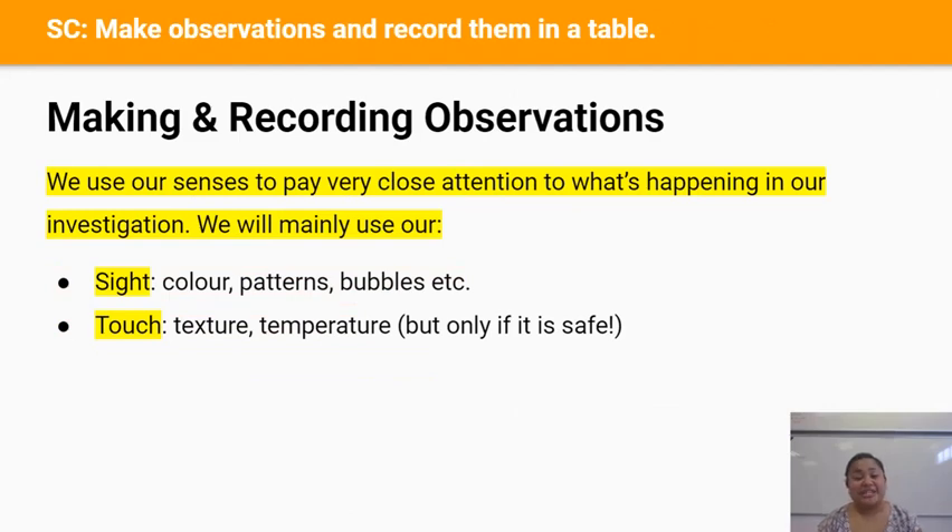The second skill you need to learn today is making and recording observations. As scientists we use our senses to pay very close attention to what's happening in our investigation. We will mainly use our sight — looking at colors, patterns, bubbles and all of that — and we'll also use our touch to feel for texture and temperature, but only if it's safe.